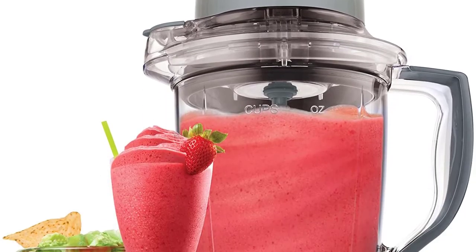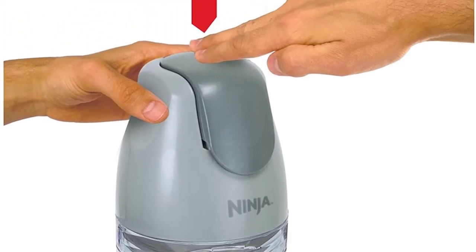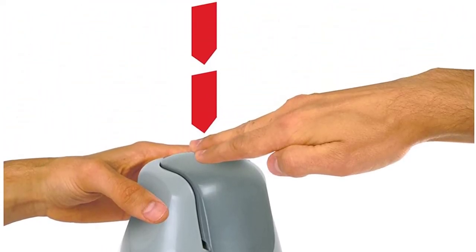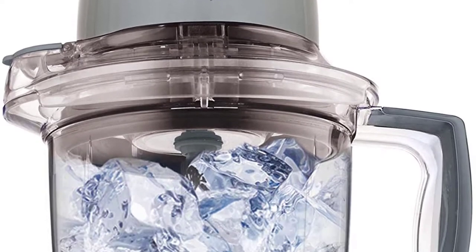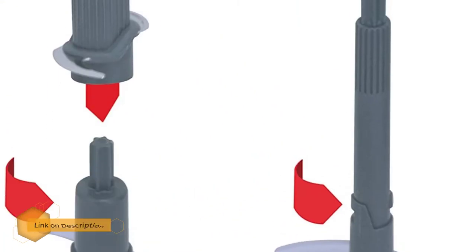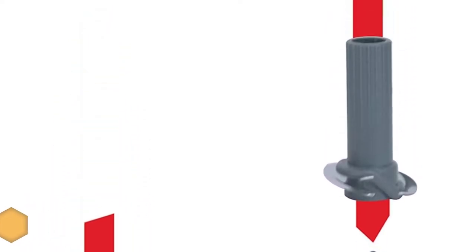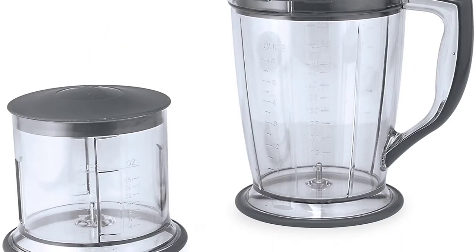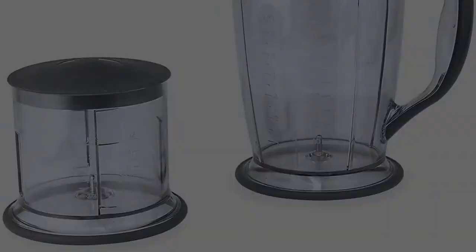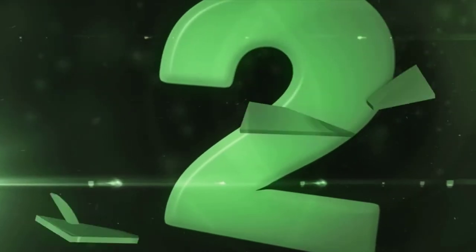Number three: Ninja QB 900B Mini Blender. The Ninja Master Prep blender processor is made with Ninja quad blade technology that offers unique processing power for uniform cutting and ice crushing action. Features a large 48-ounce pitcher perfect for making several drinks at a time. Easy flip pause spout and no-slip bottom minimize spillage. Ergonomic construction with one-touch pulsing creates a simple, safe product. With a capacity of 16 ounces, this mini blender from Ninja is perfect for all.